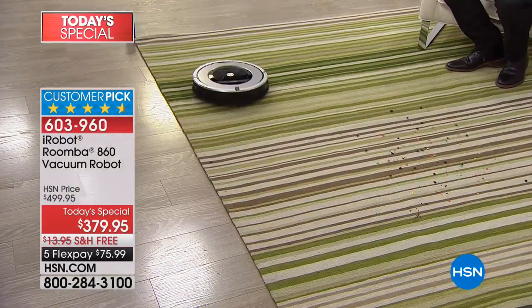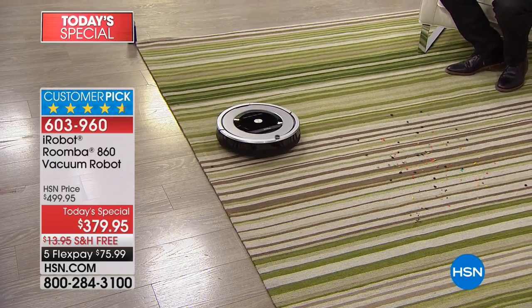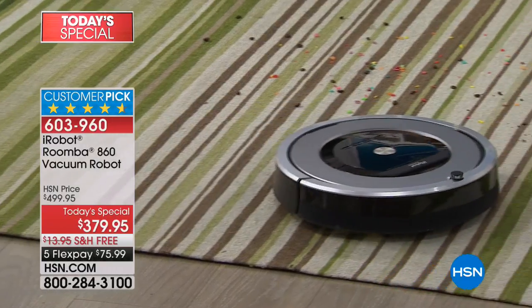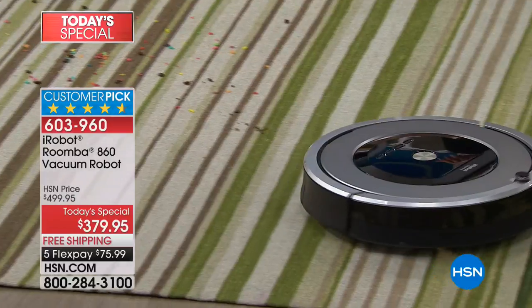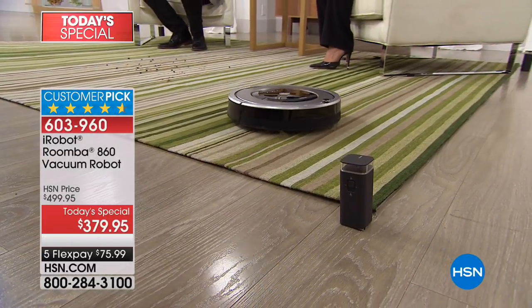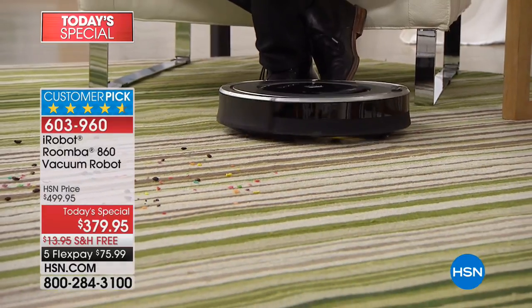iRobot is a robot that will vacuum for you. This is what the iRobot company have been doing since 1990. The innovators in this field — they lead and everybody else follows. Tonight, we're going to share with you why the 860 is one of their premium vacuums, with more features and more effectiveness than ever before. We're going to show you how this requires virtually no maintenance because instead of having those brushes, you've got the extractors.